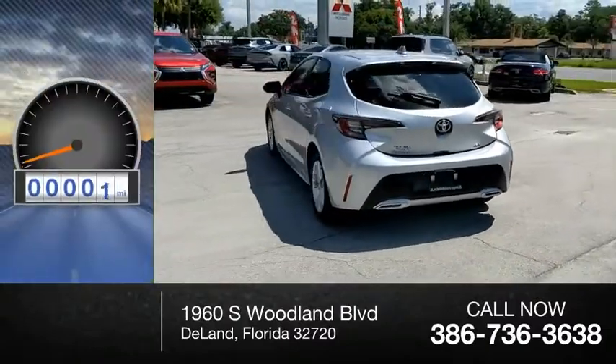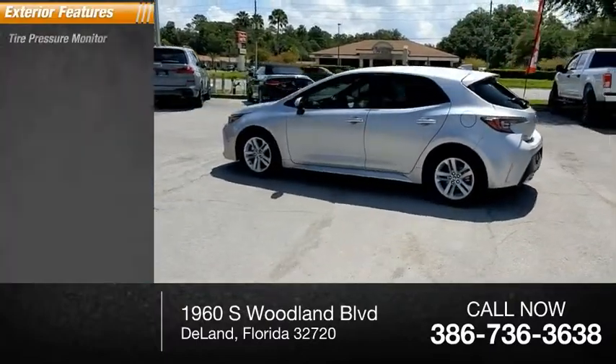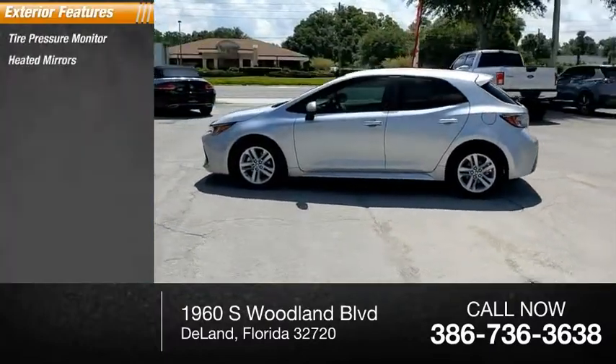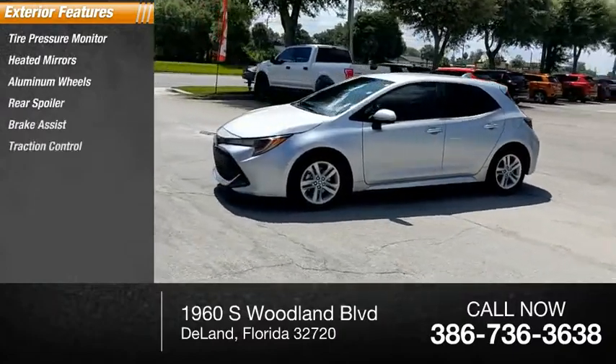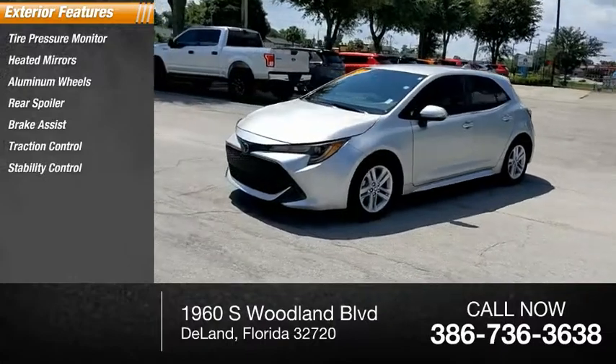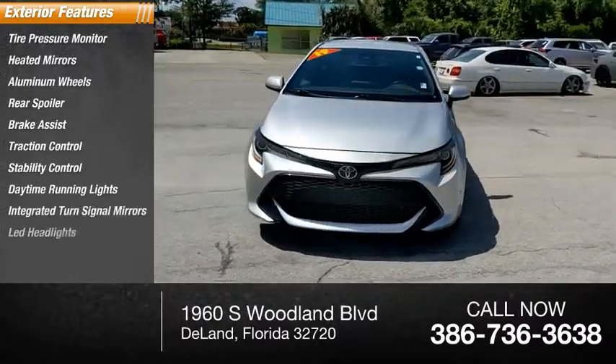This vehicle has less than 55,000 miles. Here are some of this vehicle's great options: tire pressure monitor, heated mirrors, aluminum wheels, rear spoiler, brake assist, traction control, stability control, daytime running lights, integrated turn signal mirrors, and LED headlights.